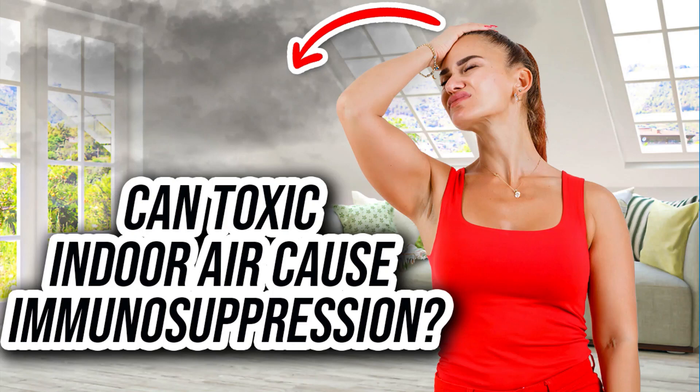Hello and welcome to The Mould Show. My name is Dr Cameron Jones, your host. Today we're going to be focusing on water damaged buildings, specifically how you go about measuring the impact of that water damage and mould exposure, and whether that is leading to adverse health symptoms. But how does this affect your immune system? Can toxic indoor air cause immunosuppression?